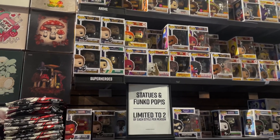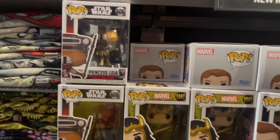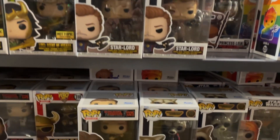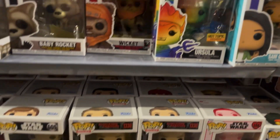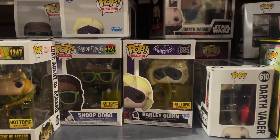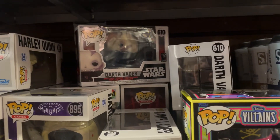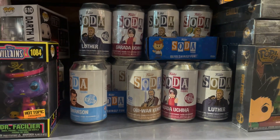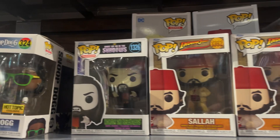Over at Hot Topic they have a wall full of Funko Pops and some new restocks — Red Hulk, the new Star-Lord, Princess Leia from Return of the Jedi, Loki Agent of Asgard, Dungeons and Dragons figures, Rocket, Baby Rocket, Wicket from Return of the Jedi, Pride Ursula, Harley Quinn from Gotham Knights, Snoop Dogg, the Blacklight Dr. Facilier, Darth Vader laying down, Funko Sodas like Luthor, Sadara, Obi-Wan, Ron Swanson, the brand new Salla from Indiana Jones, and a brand new What We Do in the Shadows pop.